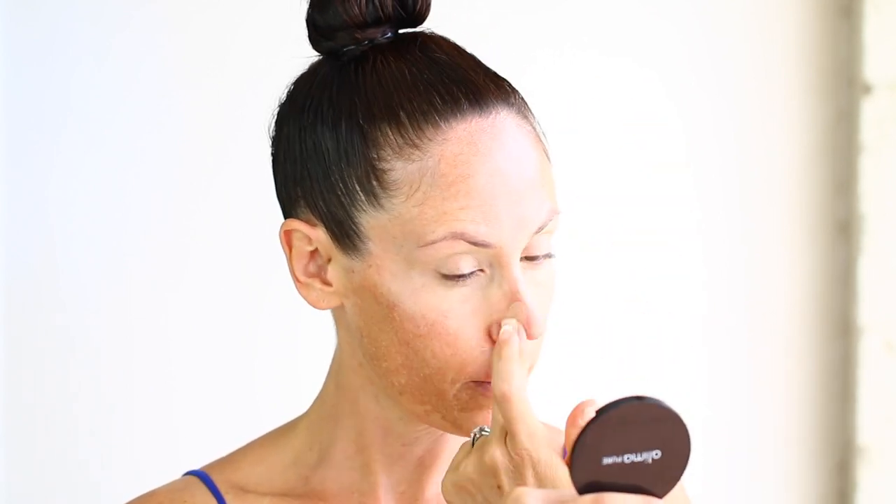This is such an amazing concealer — whether it be vegan or non-vegan, I really have not found something that covers so absolutely well. I'm just doing my under-eye area, using that as a primer for the eyeshadow I'll put on later, and basically my t-zone where I need the most coverage. This works all day long and it works really really well.